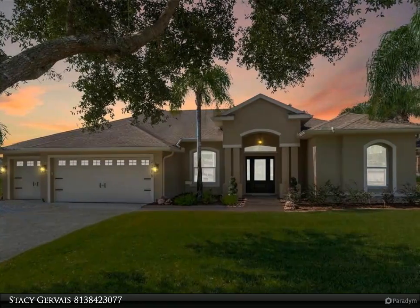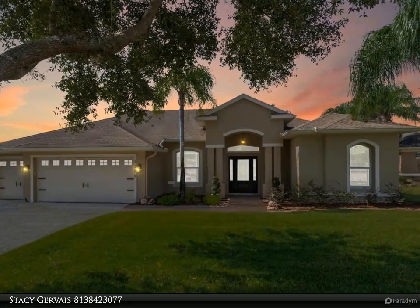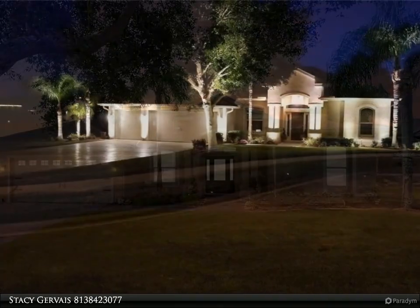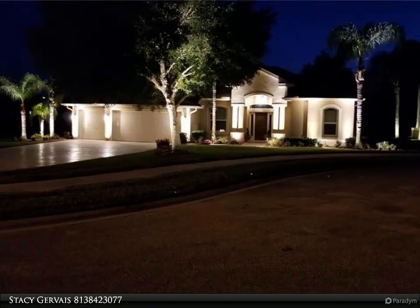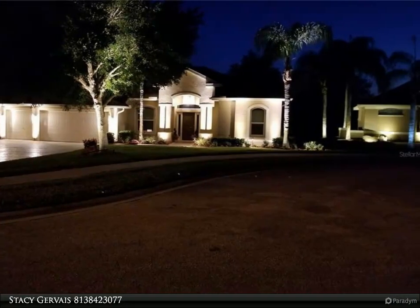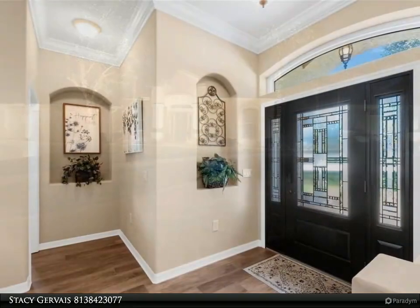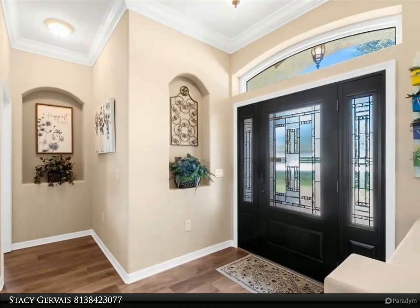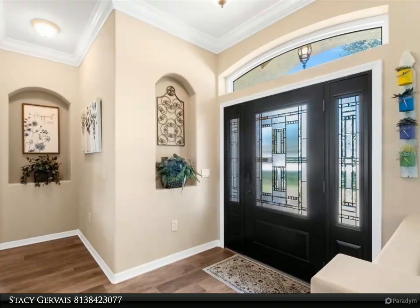This Dalton Wade Real Estate Group property video is presented by Stacy Gervais. This three-bedroom, two-bathroom home has been impeccably cared for and is in pristine condition, located on one of the largest lots in the Trails at Rivard, overlooking the golf course with beautiful accent lighting and fantastic curb appeal.